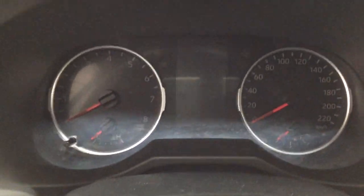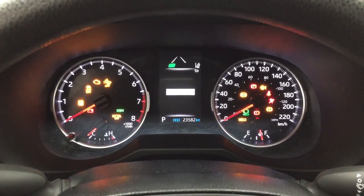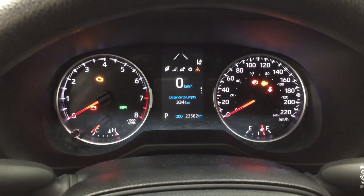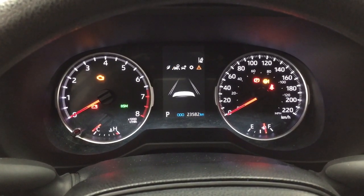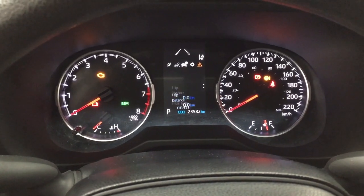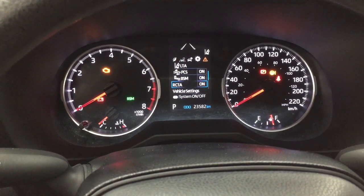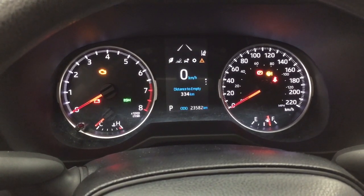Taking a look at the multi-information display, you'll see a couple of different features. As you scroll through the menu, you have your digital speedometer with distance to empty and fuel economy. You can also take a look at your lane departure alert, trip info, and all-wheel drive settings. Then there's the settings menu for lane trace assist, pre-collision system, blind spot warning, cross traffic alert on and off, and a couple of other additional features, finishing with your messages menu.